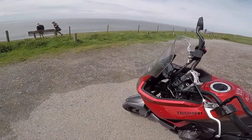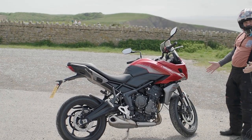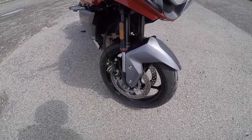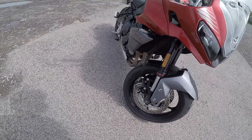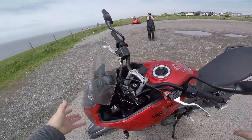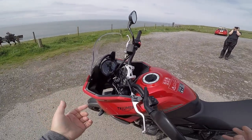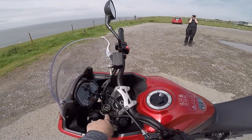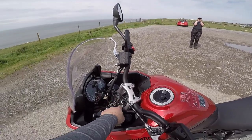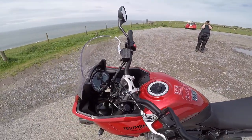Starting at the front: brakes are the same as the Trident, missing sliding calipers. And Showa upside-down forks with preload adjustment only. Then we've got the fairing — I believe it's height-adjustable. The clock looks a little different to the Trident but functions the same. I complained about it being a water catchment area on the ignition on the Trident — well, we don't have the same issue here. The ignition isn't on the front of the tank; it's on the top yoke.